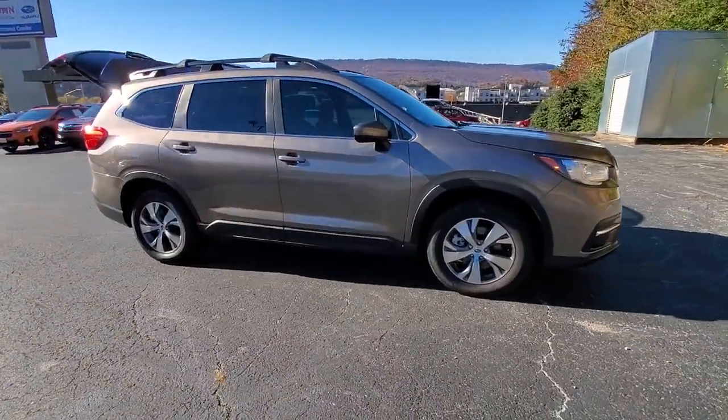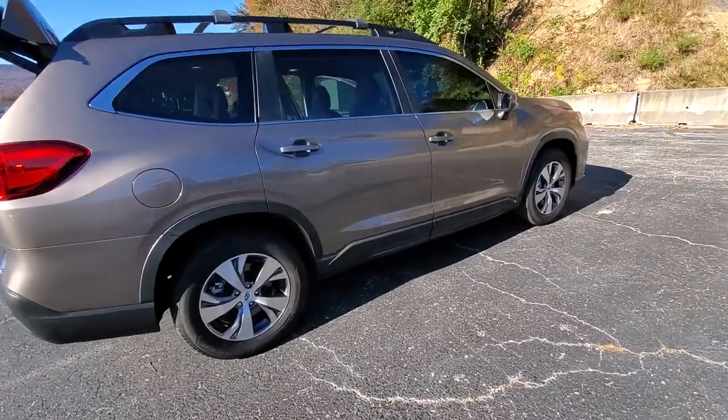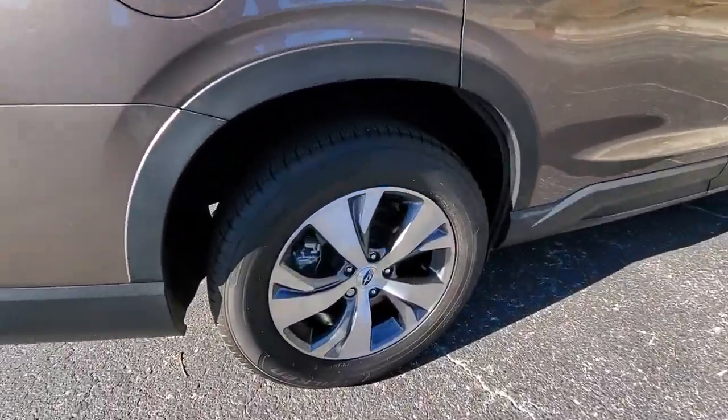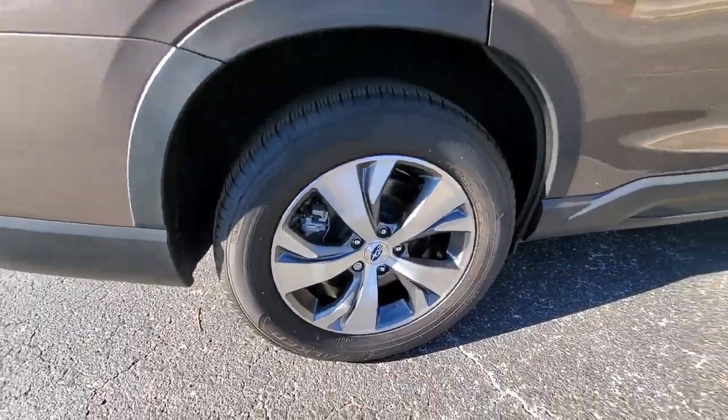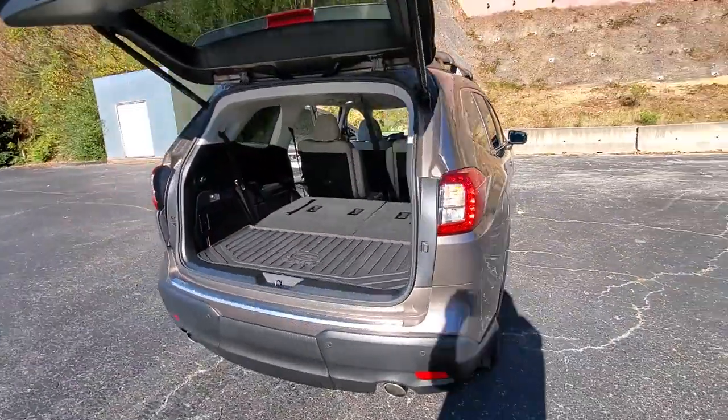Enjoy the view of this 2021 Subaru Ascent. With less than 10,000 miles on the odometer, this vehicle stands out from the rest. Here's a stylish and versatile Ascent that's ready for your family adventures.